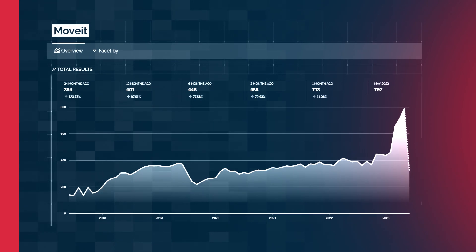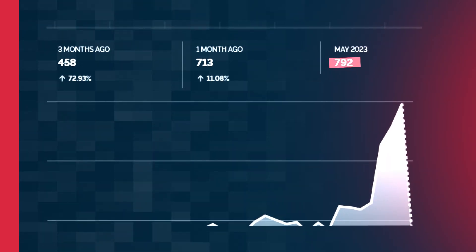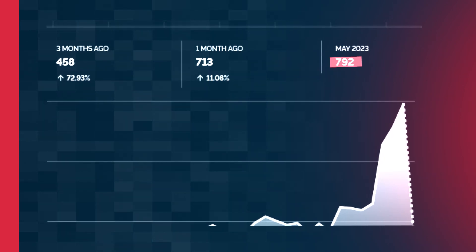We've done a bit of digging ourselves and found there are over 600 servers still connected to the internet that may still be vulnerable and need to be patched as quickly as possible, based on our review of the situation to date. There are also a number of products that are not vulnerable, which we will provide in the comment section below.